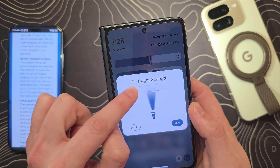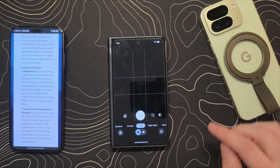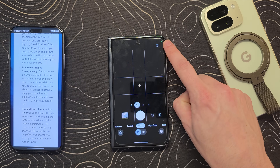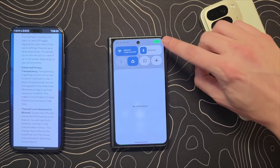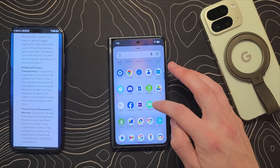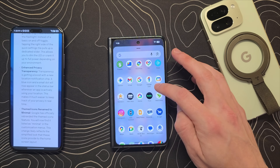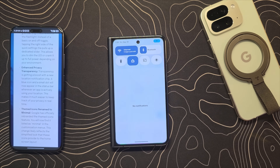Look at that nice little animation — I think this is pretty cool. A while back, Google started adding these little privacy chips. You can see the little green thing there, which means my camera is being accessed, and you can also see a location indicator. There is one specifically for location: if I open up Google Maps, you can see the little blue dot, and now there's a little chip up there that says an app is accessing your location data.